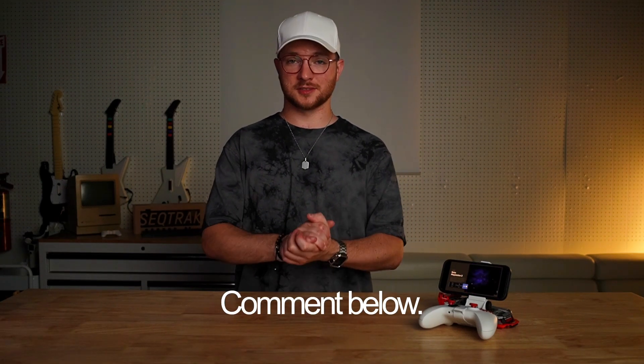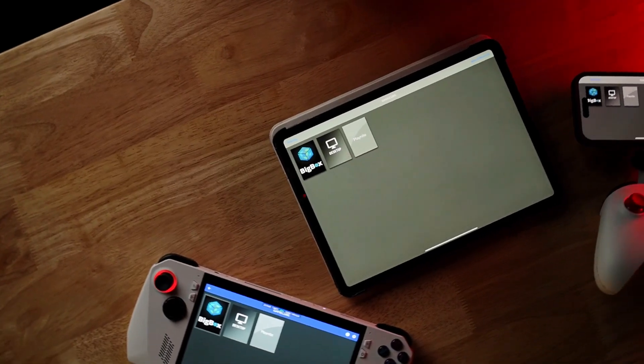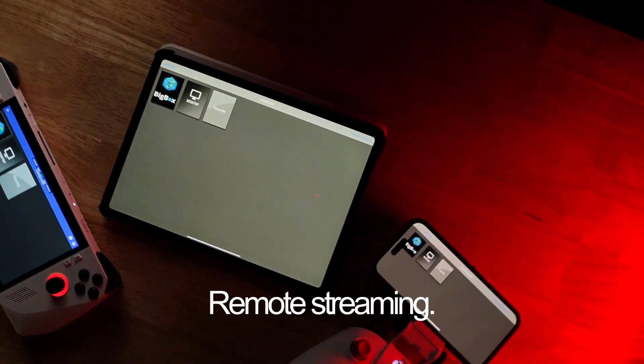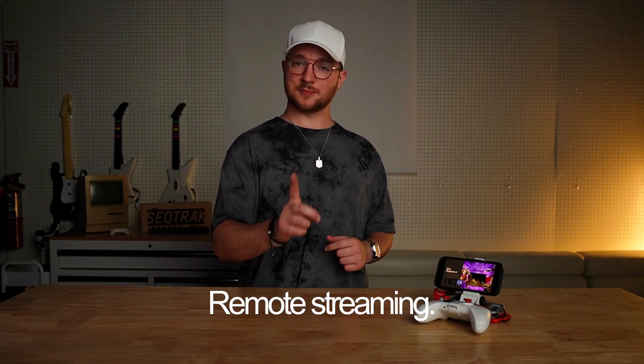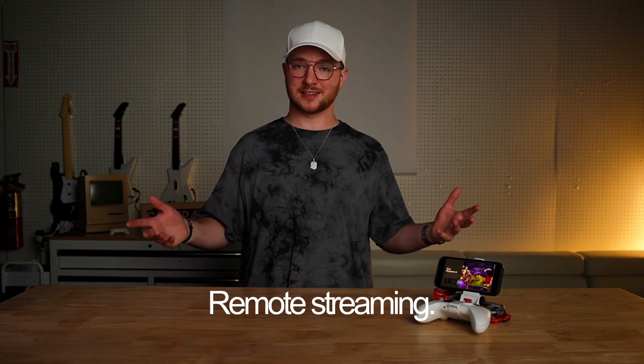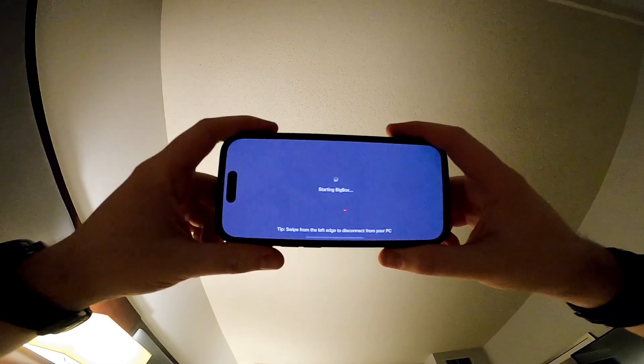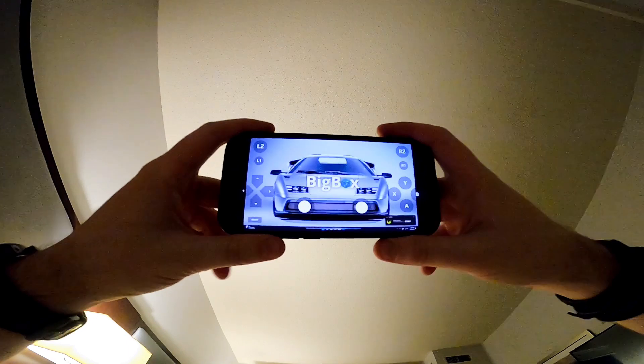One more tidbit about networks: once you've paired a Moonlight client to your Sunshine host at least once, you can actually access that same Sunshine host from other networks as well. You have to connect on the same network first at least once, and then you can connect anytime. This is super useful when traveling — if I've got downtime at a hotel I can just set up my iPad with an Xbox controller, or a laptop, and start game streaming with all my emulators in one place without bringing anything extra.